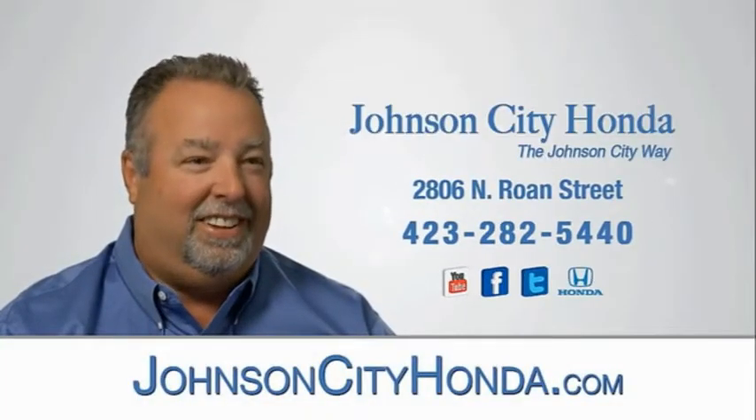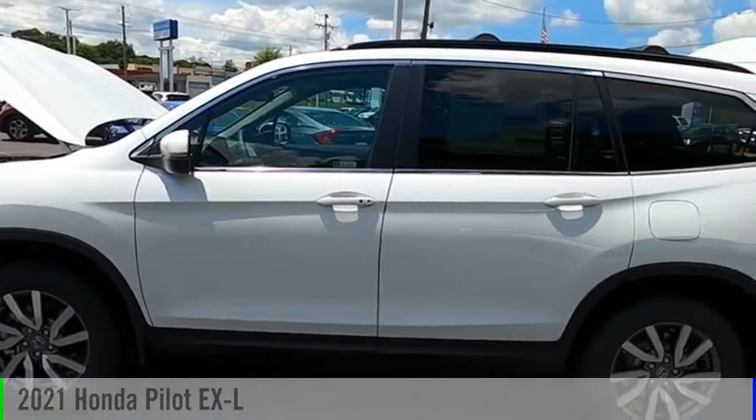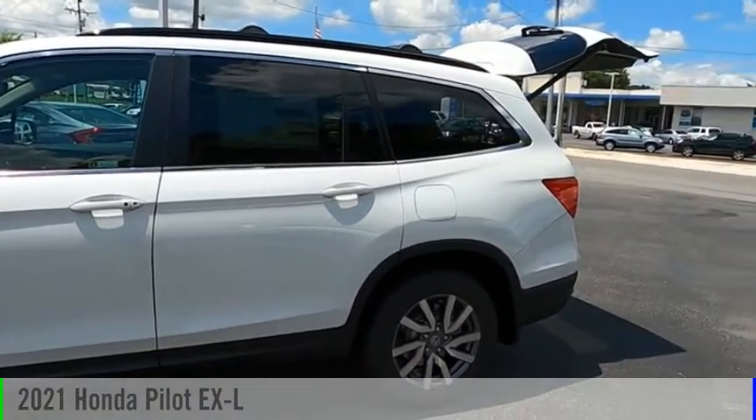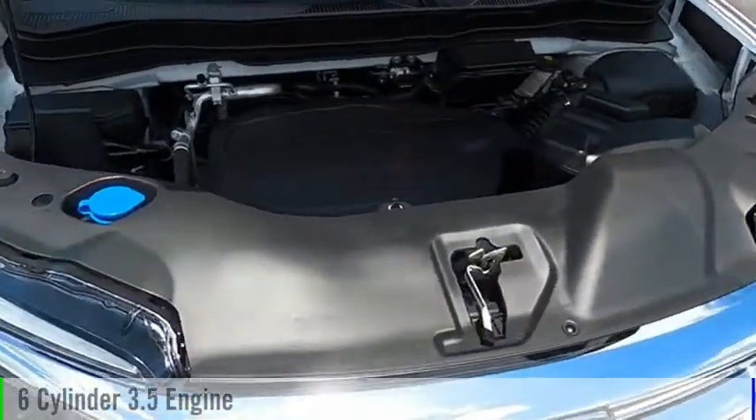Johnson City Honda. Looking for the right vehicle? Check out the 2021 Pilot. This vehicle is powered by an all-wheel drive, 6-cylinder, 3.5-liter engine.